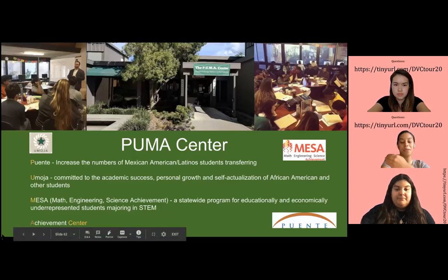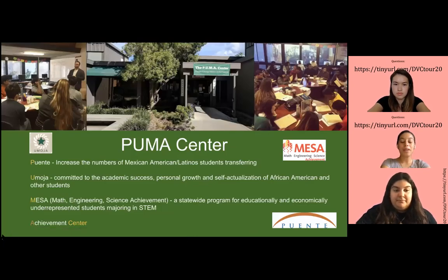Then we have the Puma Center. Puma stands for Puente, Omoja, Mesa, and Achievement Center — these are all learning communities. Puente is a learning community that increases the number of Mexican American and Latino students transferring. Omoja is committed to academic success, personal growth, and self-actualization of African American and other students.